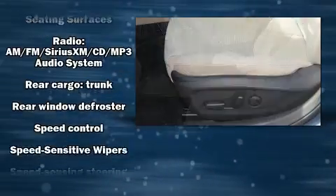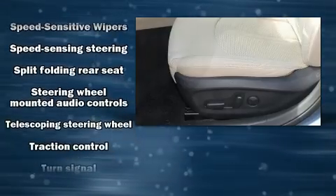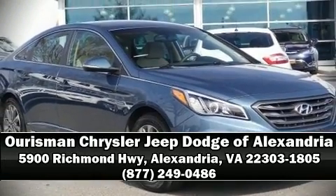A Carfax history report provides peace of mind by detailing information related to past owners and service records. Stop by our dealership or give us a call for more information.